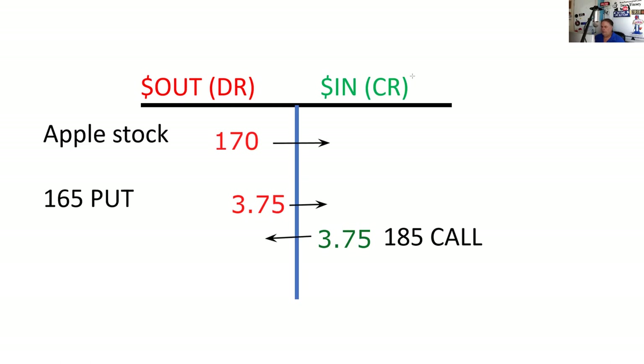Let me give you one last example. Let's say Apple is at 147, and instead of saying I exercise my put, I'll make this really complicated: I closed out the options for intrinsic value and I sold the stock at 147.